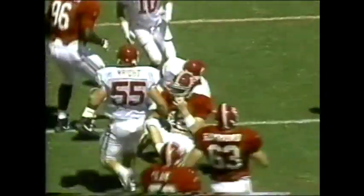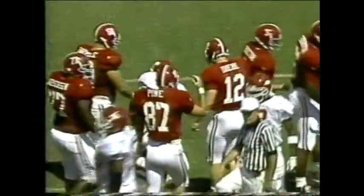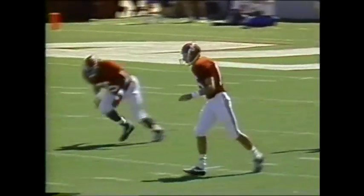The Razorbacks recover on a rather weird play as Brian Diehl, the holder, was not looking when the ball was snapped. First play of the second quarter and Alabama has shocked Arkansas, leading 16 to nothing.